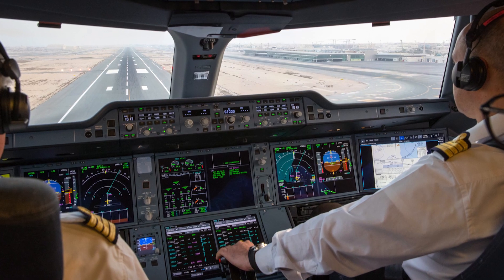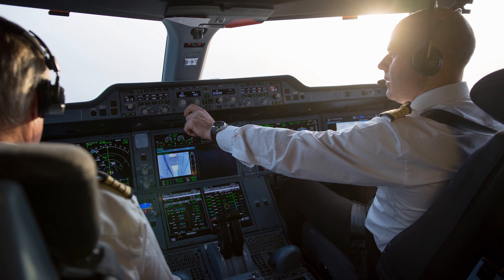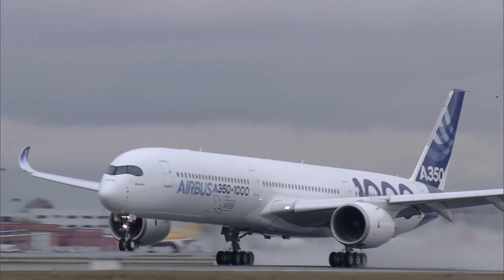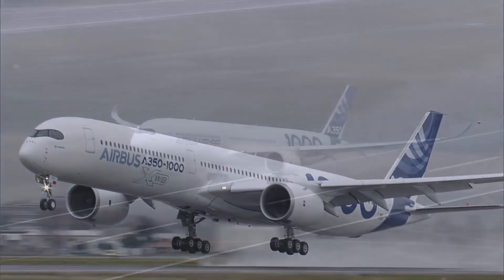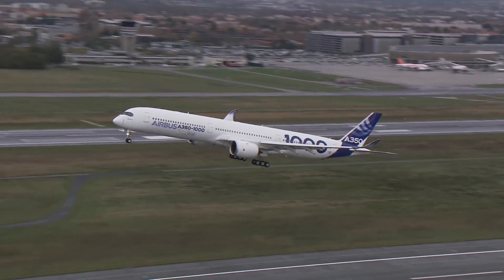Every stop, every flight we perform at our customers' base, we have the same feedback. The airlines love the aircraft and the pilots are in love with all the new systems on board, the futuristic cockpit design. It's a very nice aeroplane to fly, very similar to the 900 from a flying handling qualities perspective. Pilots that transition from 900 to 1000 really won't notice much difference. The cockpit is very, very similar.